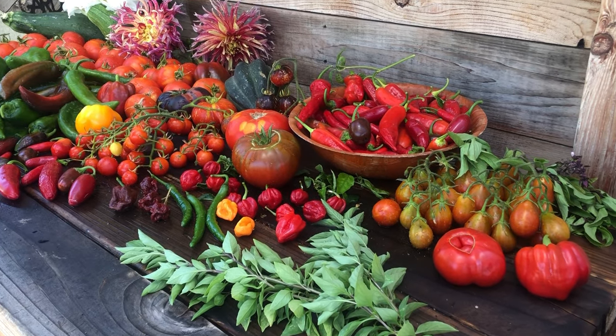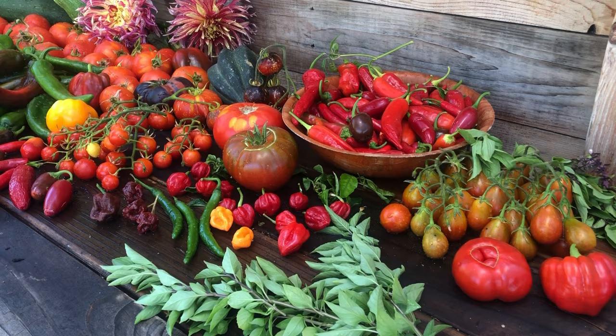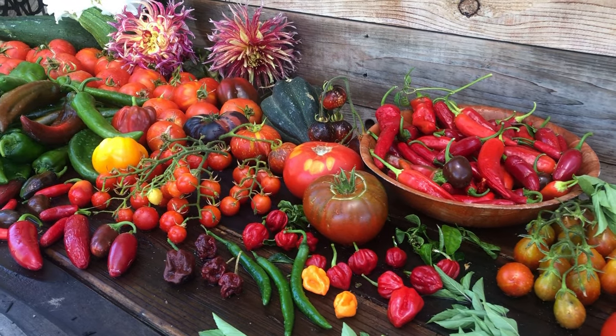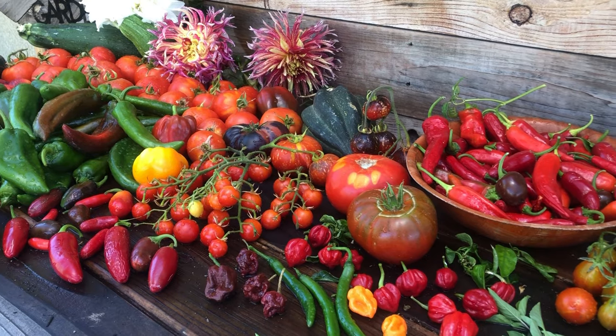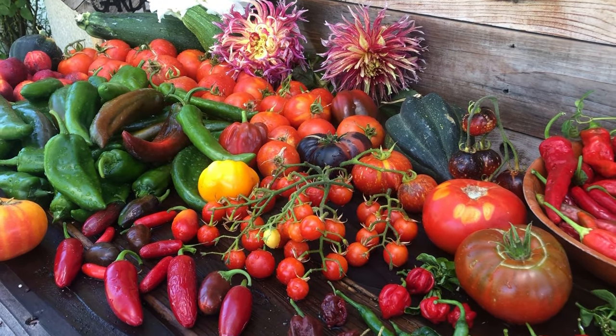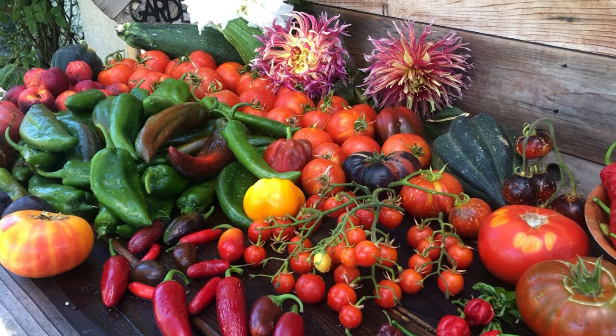Hey garden lovers! How is your garden doing? We've been getting a nice steady rain from the tropical storm. Everything is getting a deep water which has been great. It has been a very great 2023 season.